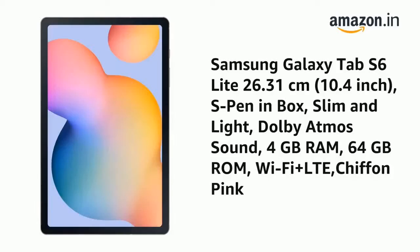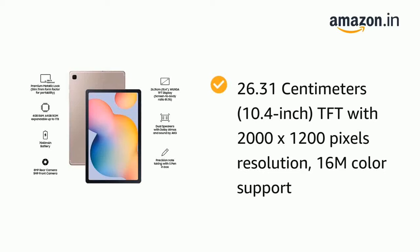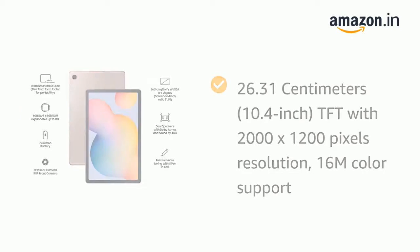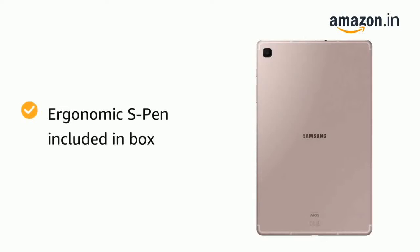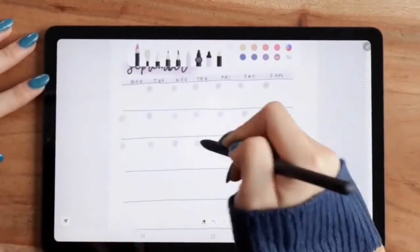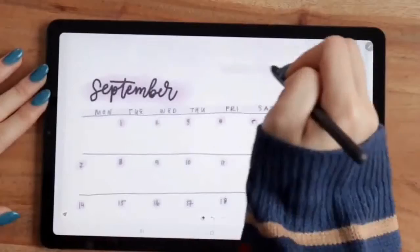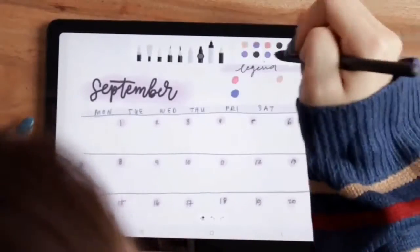The last one is from Samsung, which is the Samsung Galaxy Tab S6 Lite. This is the Lite version of the S6. You get a full HD TFT display with 10.4 inches. You also get an S Pen with this tablet. If you are an artist and want to do art on the tablet, or a student who wants a tablet for business, this is a good option. But I don't recommend it for gaming.